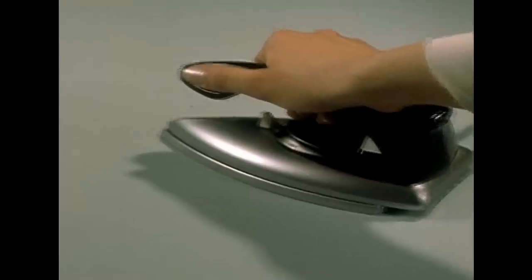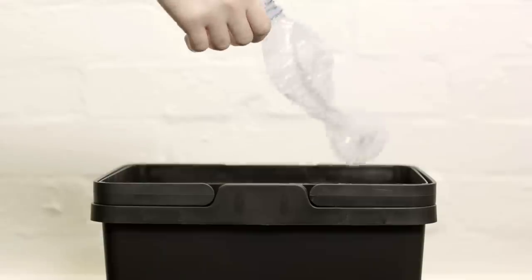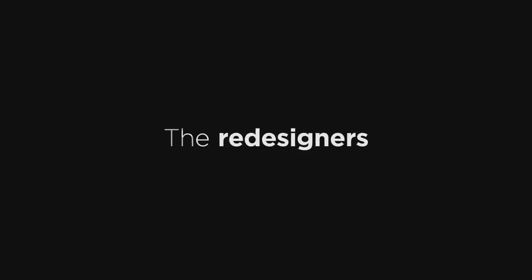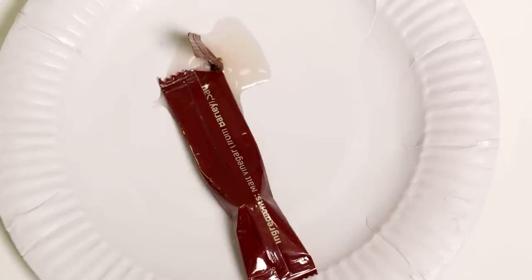You take raw materials, you process the raw material, you make a product, then the consumer uses it for a certain amount of time, and then it's thrown in a bin. Plastic bottles and ketchup sachets — you use them for probably a few minutes, and then the packaging is on the environment for several years.